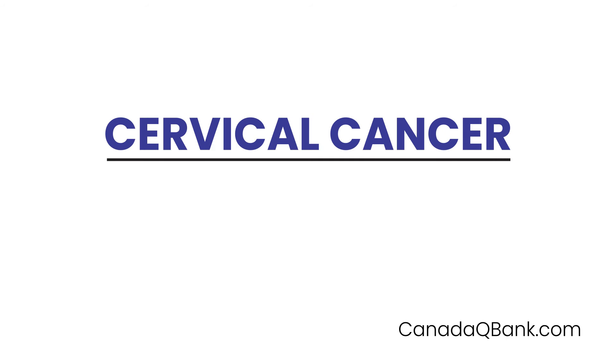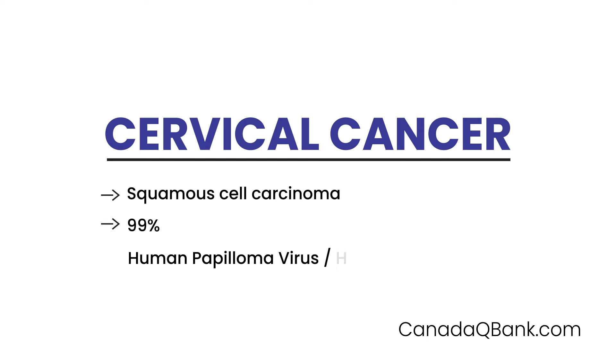Cervical cancer is the topic, and cervical cancer most often is a squamous cell carcinoma. About 99% of the time it is due to human papillomavirus, HPV, although a very small percentage of cases have also been due to herpes virus.